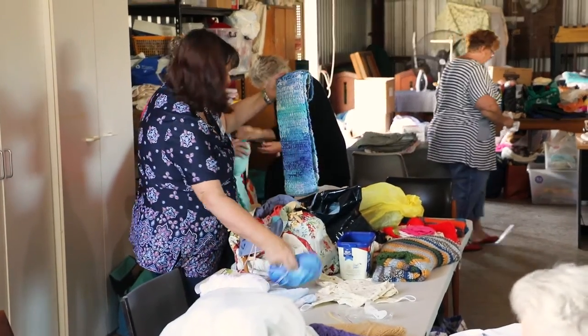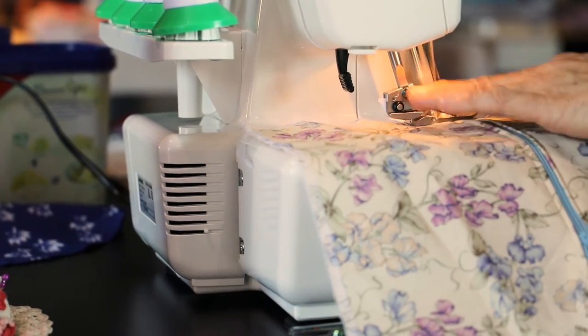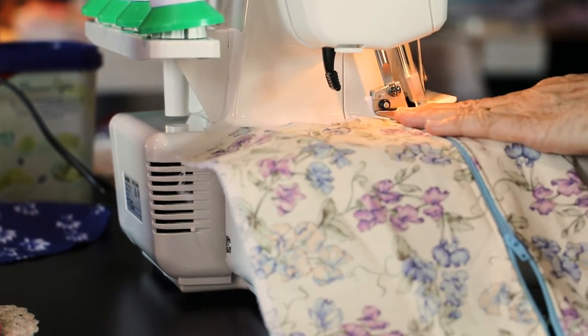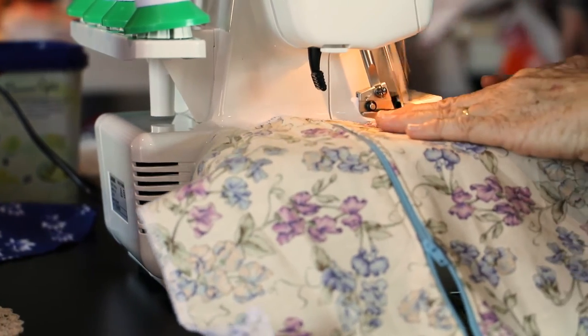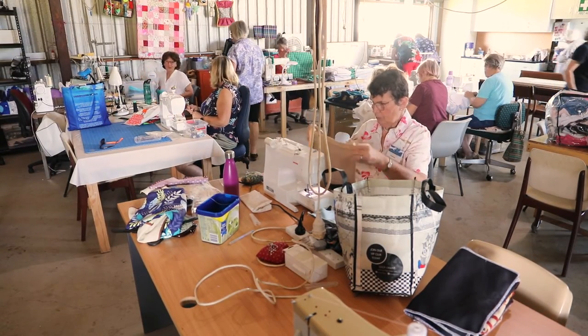There's a lot of organisations out there that are struggling along on secondhand stuff. We just want to give a hand up to help. Every dollar is gratefully received because we can use it.